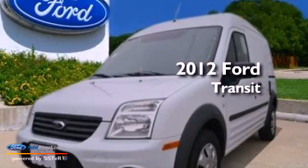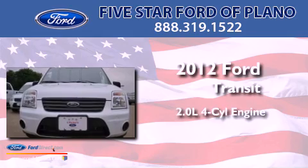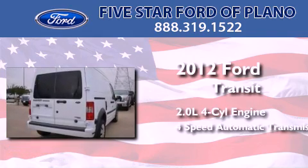This is a brand-new 2012 Ford Transit Connect. It has a 2.0-liter four-cylinder engine and a four-speed automatic transmission.